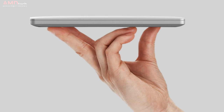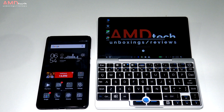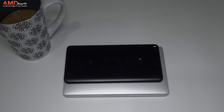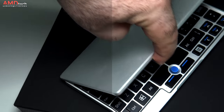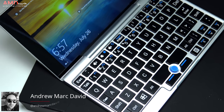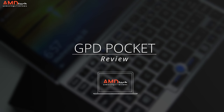If someone were to tell me they were able to fit a full-size Windows 10 PC into a device no bigger than a modern-day smartphone, I'd say they were crazy — that is until I picked up this device. Hey everyone, it's Andrew from AMD Tech and this is my full review of the GPD Pocket, a 7-inch Mini Laptop Marvel.